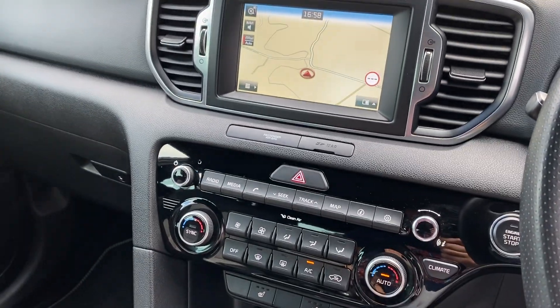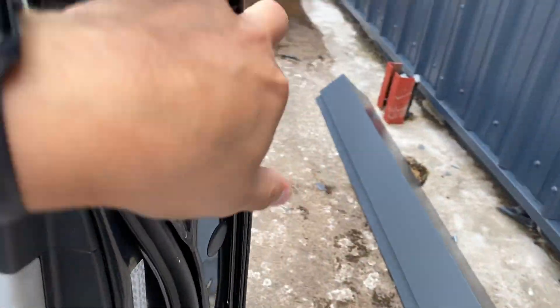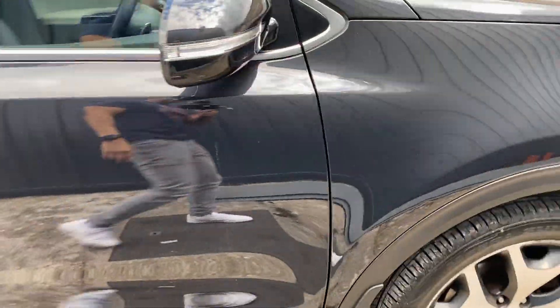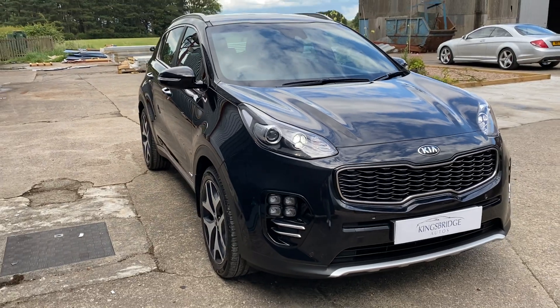So that's pretty much it guys — that's our Kia Sportage. It's a lovely car, really been nicely looked after. Daniel's just really made it sparkle — it's in lovely condition. Best colour: black. You can't go wrong.